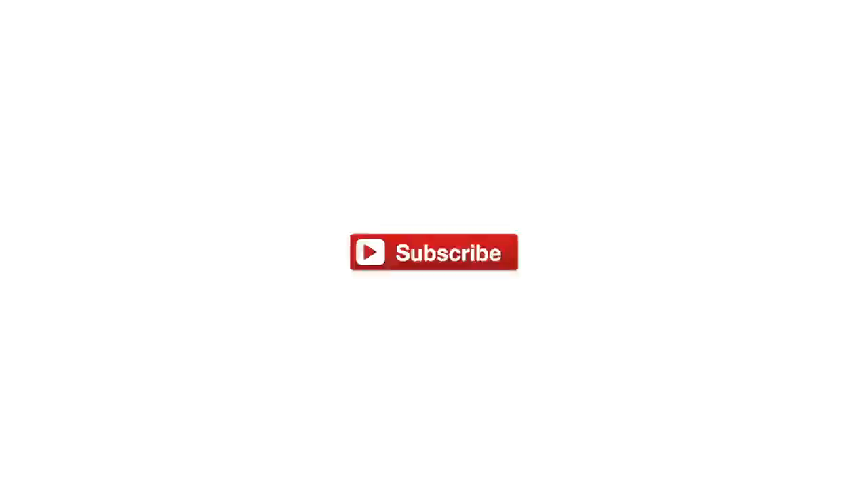Hi beauties, welcome back to my channel! Today we're doing 'what I bought this week.' I want to show you guys what I got in the stores I went to this week. This is basically a haul but it's gonna be really chill — super chill. I'm sitting on the floor and that's what we're gonna do.